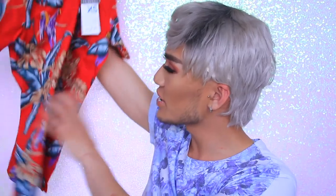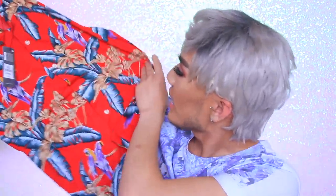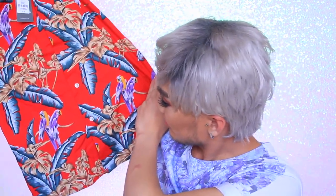But yeah, I got this short sleeve shirt and it was seven pounds. I got the size extra small. It's got parrots and leaves and trees on it. So that's nice — nice and tropical.